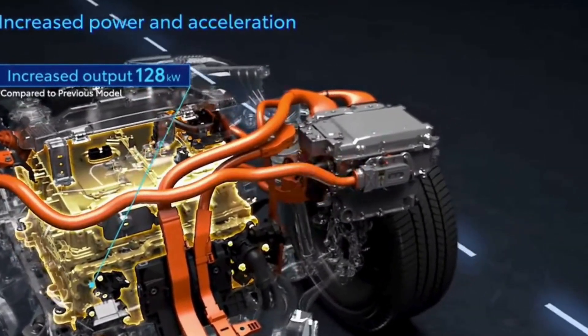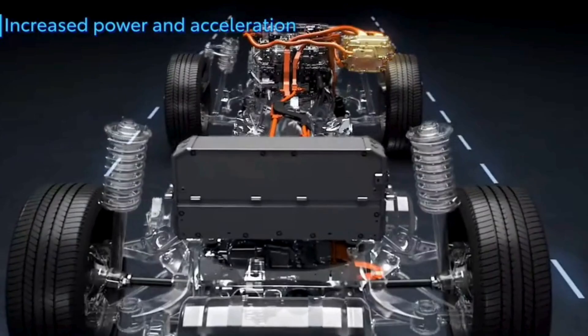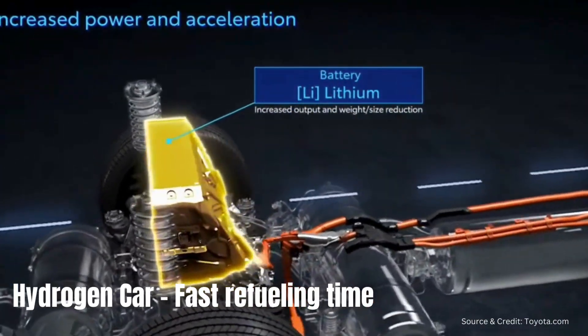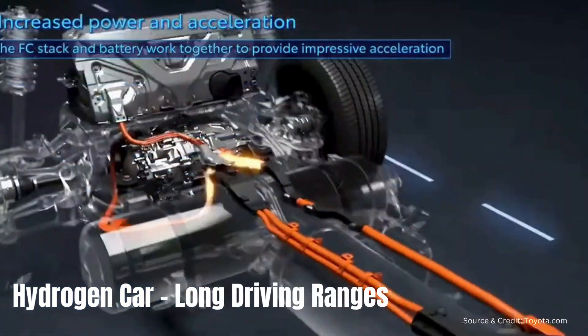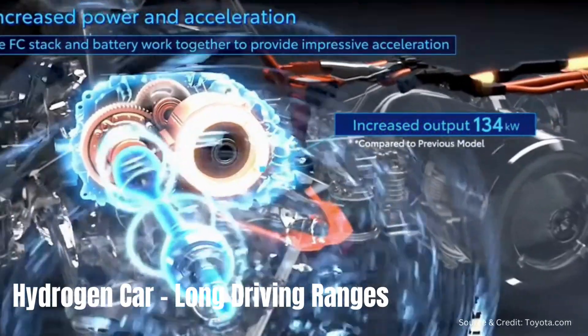So, what sets hydrogen cars apart from their counterparts? Well, for starters, they offer fast refueling times, comparable to traditional gasoline vehicles. Additionally, they boast impressive driving ranges, making them ideal for long-distance travel without the need for frequent recharging.